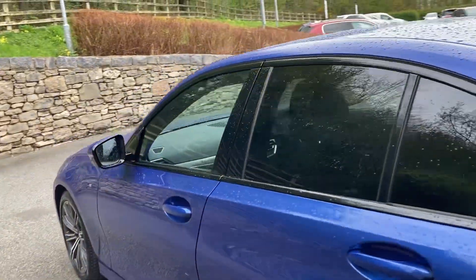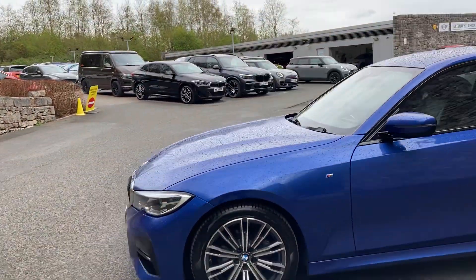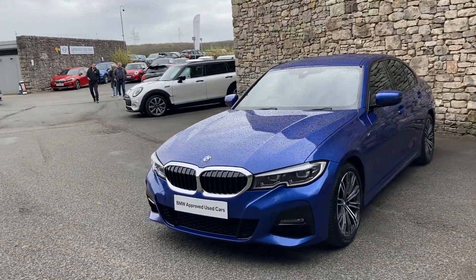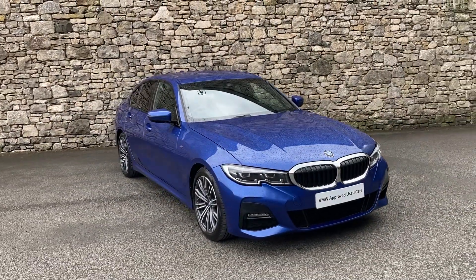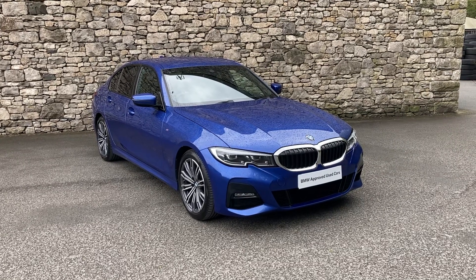And there we have it — this fantastic BMW 318i M Sport, currently for sale here at Lloyd BMW South Lakes. If it's of any interest, give us a shout — we're always happy to answer questions, work out some finance figures, or organise a test drive. If you're not local, don't worry — we also offer a nationwide delivery service. I hope you enjoyed the video; thank you very much for watching, bye for now.